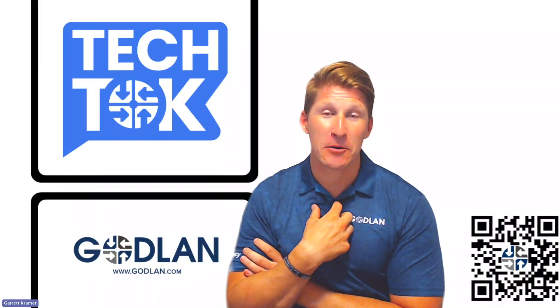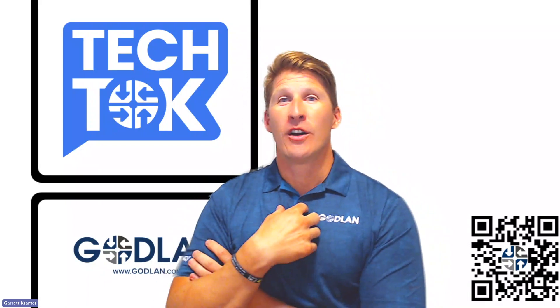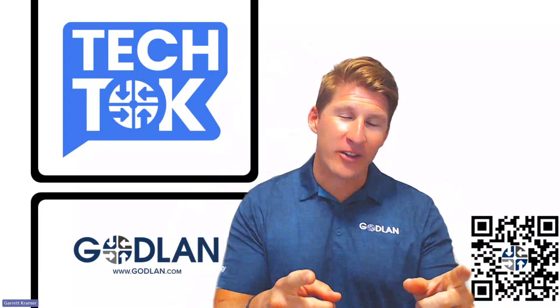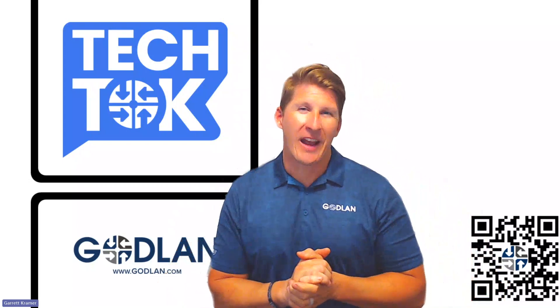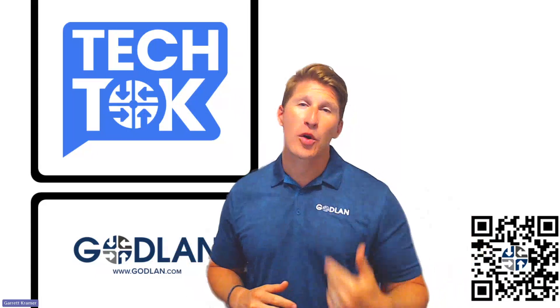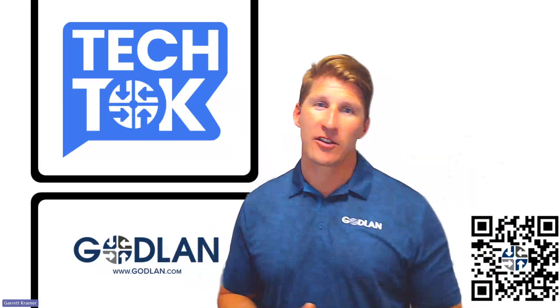Hey there! Welcome to another edition of Goblin Tech Talks. I'm your host, Gerrit Kramer. Goblin Tech Talks are designed to answer your questions about ERP. And today we have another great question that came in from one of the prospects that we were working with just the other day.